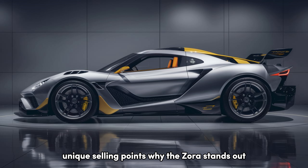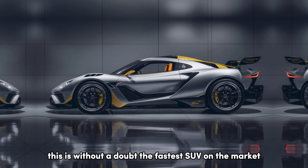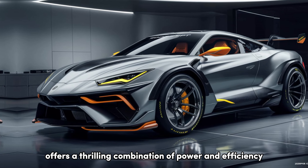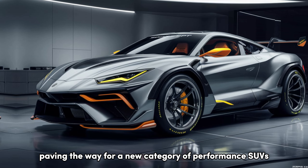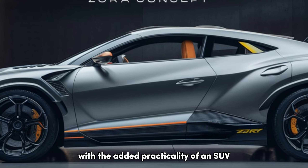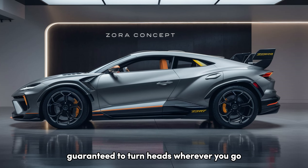Unique selling points — why the Zora stands out. Here's what truly sets the Zora apart. Unmatched performance: this is, without a doubt, the fastest SUV on the market. Period. Electrified power: a hybrid system offers a thrilling combination of power and efficiency, paving the way for a new category of performance SUVs. Corvette legacy: you get the legendary Corvette driving experience with the added practicality of an SUV. Head-turning design: the Zora is a statement piece, guaranteed to turn heads wherever you go.